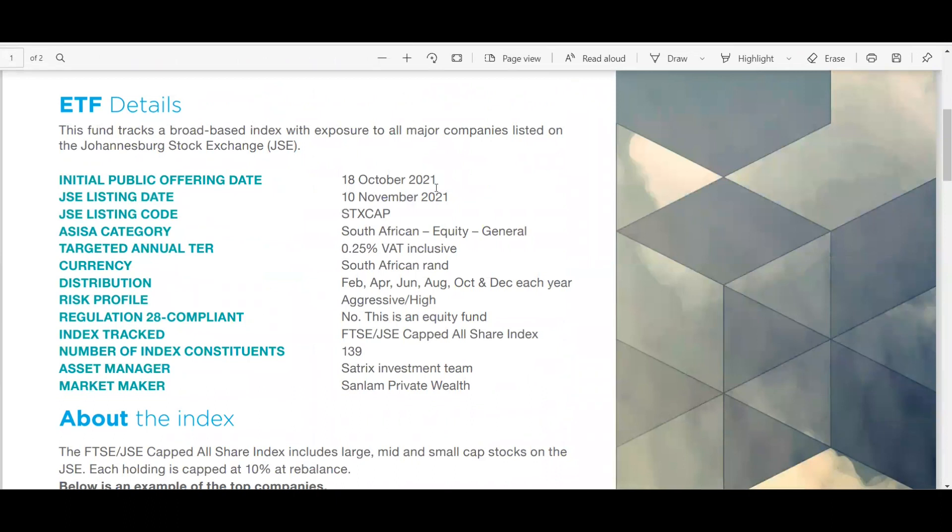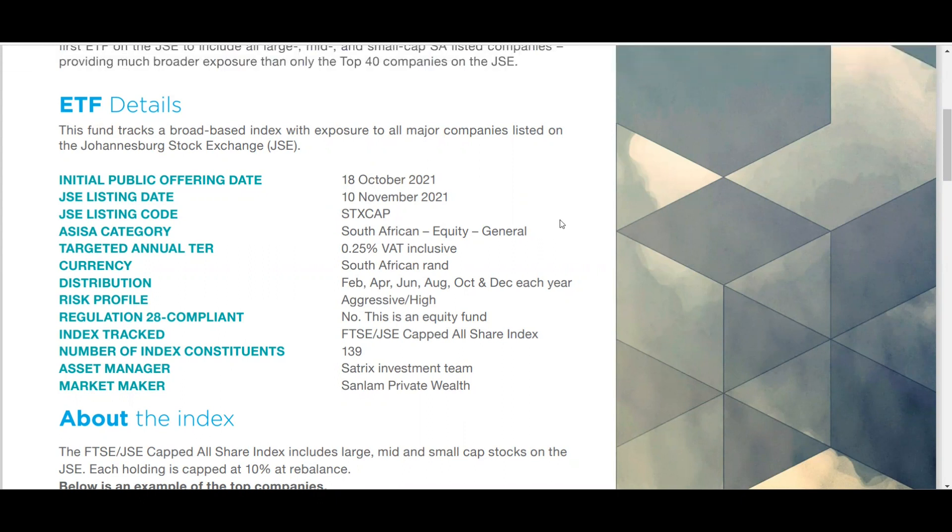The IPO came out on the 18th of October. If you have an Easy Equities account, you have until tomorrow the 29th — today is the 28th of October 2020 — to elect to participate. This ETF is going to list on the 10th of November. If you participate in the IPO, you will receive a letter of allocation which will be converted into ETF units on the listing date. You can buy this on your tax-free savings account or your normal South African rand-denominated account.